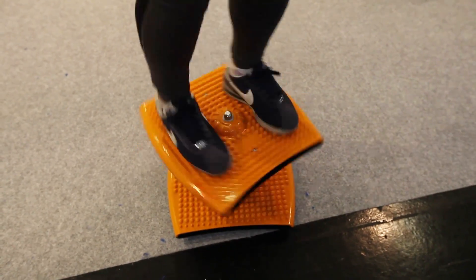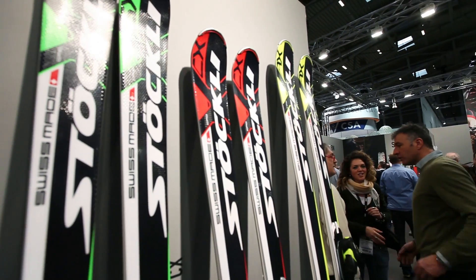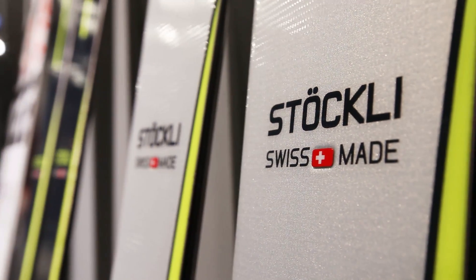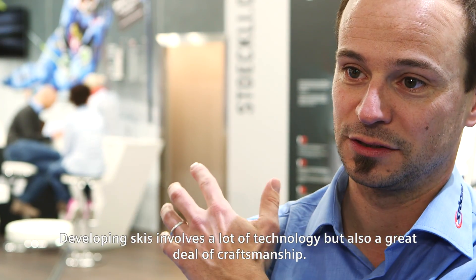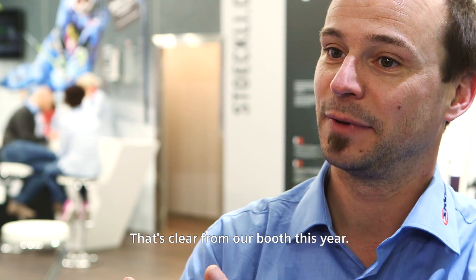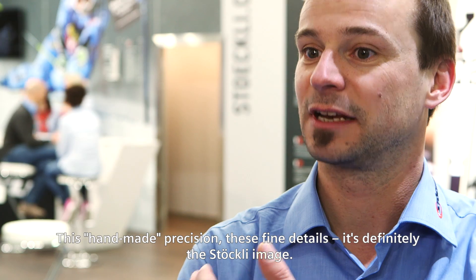One example: Swiss ski manufacturer Stöckli, founded in 1935, is always way out in front. The whole development involves a lot of technology, but also a lot of hand-work. They show this year this handmade precision, this finality. This is the Stöckli image.